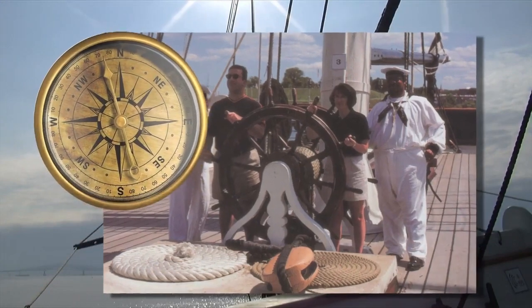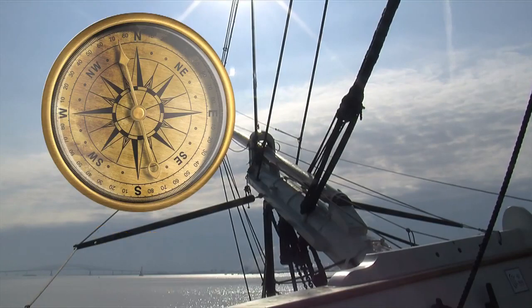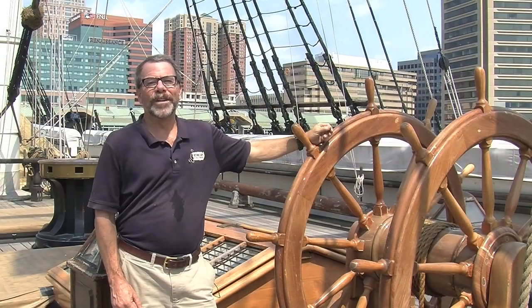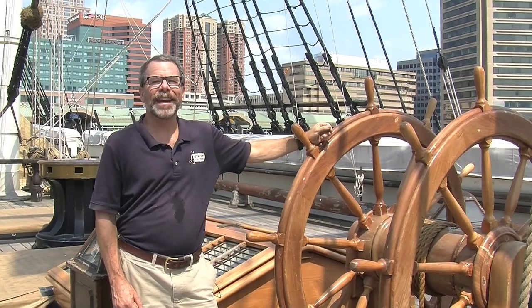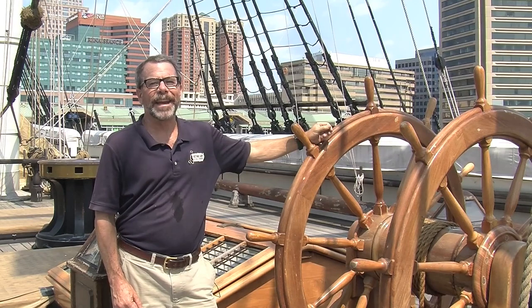How did the sailors know where to go? They were given a compass course to steer provided by the sailing master, the officer in charge of the ship's navigation. For over 200 years, ships bearing the name Constellation have navigated the world's oceans, defending American interests.